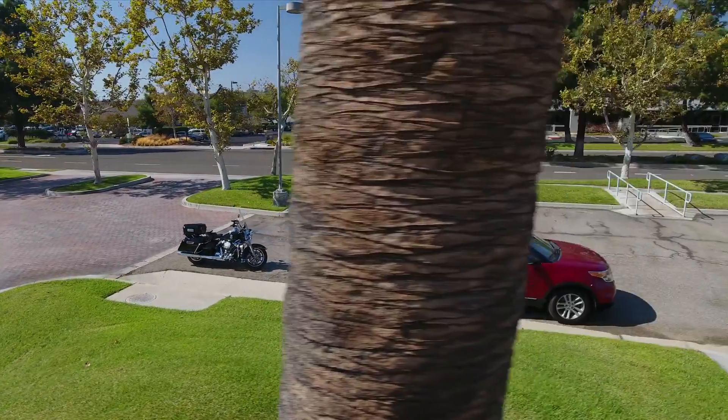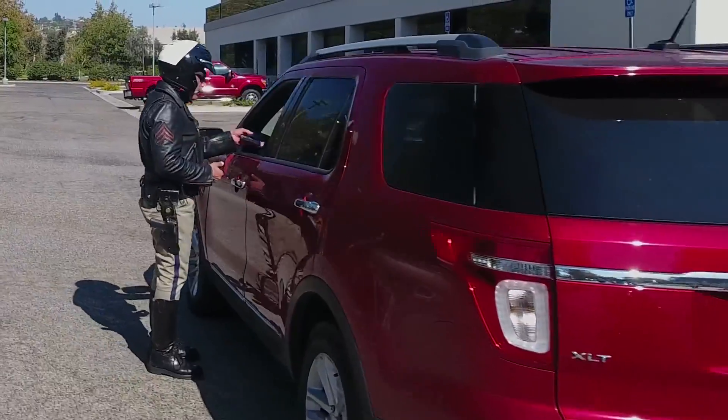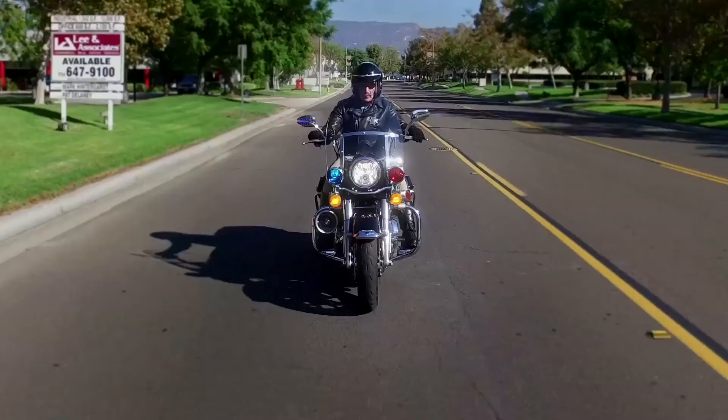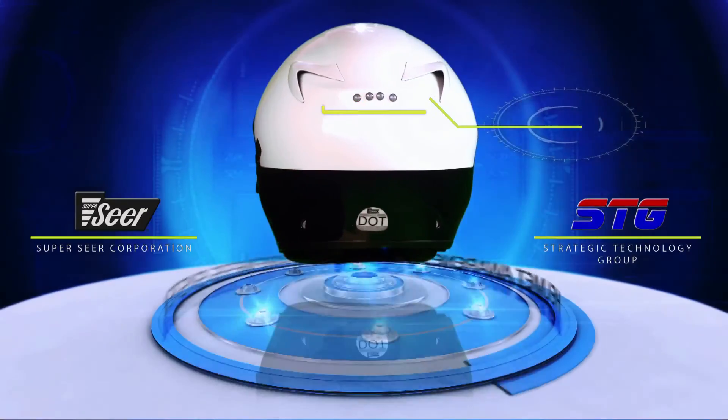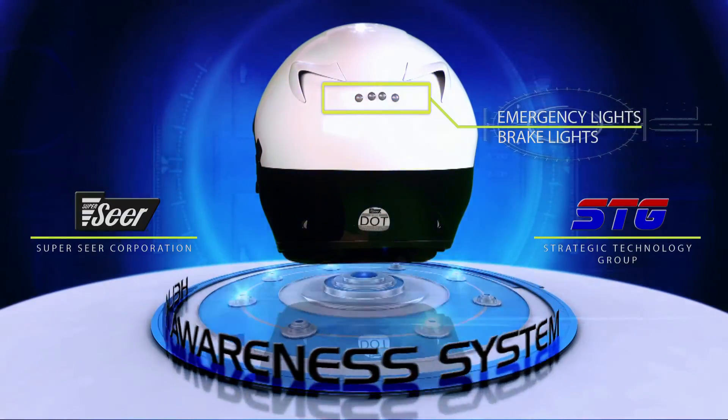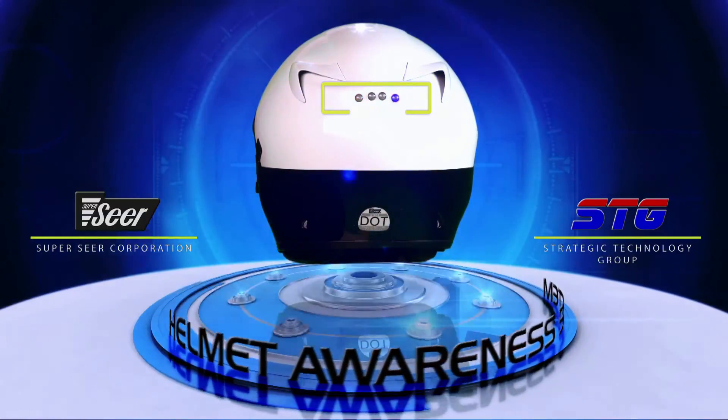The lighting systems are connected to the motorcycle via Bluetooth technology, allowing the officer to switch from one motorcycle to another and enjoy the safety benefits of the Helmet Awareness System. Strategic Technology Group's Helmet Awareness System increases safety and thereby saves lives.